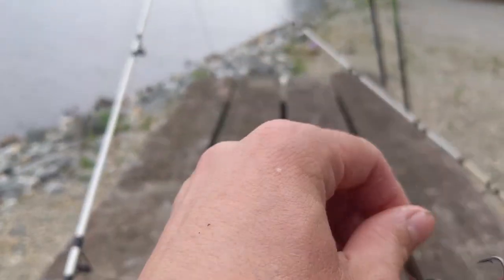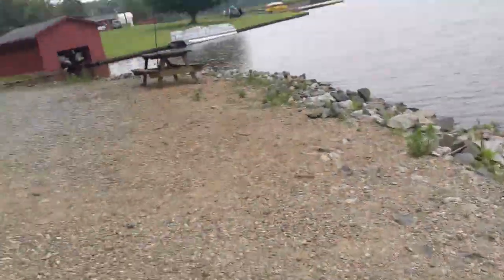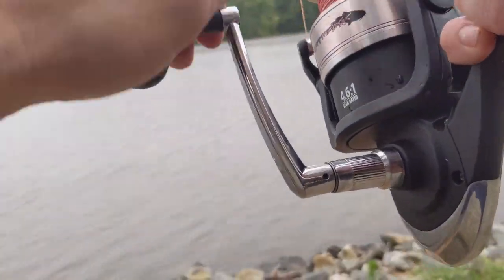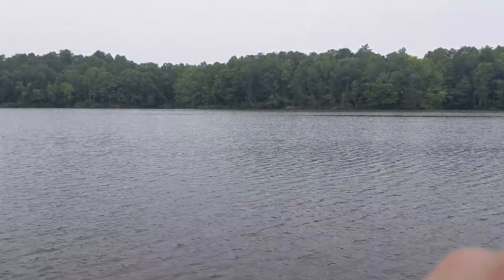I came here to finally catch fish to eat and the dang things are too small. Green rod's getting hit too. This one has something on it — fish on, that's a good one! This one's like the size I'm after. That was on a small piece of bait too. Good eater-size kitty cat, about two pounds.